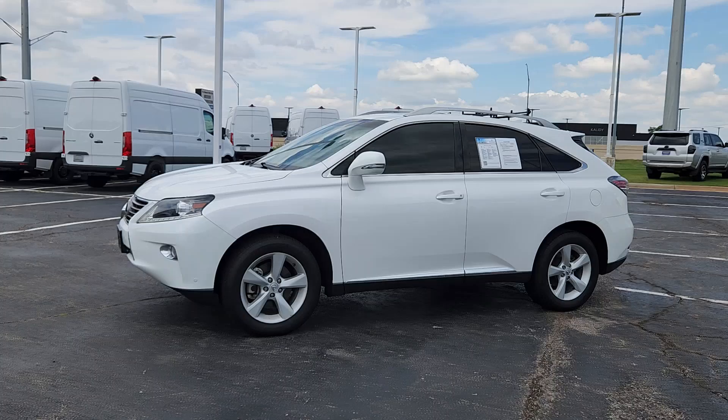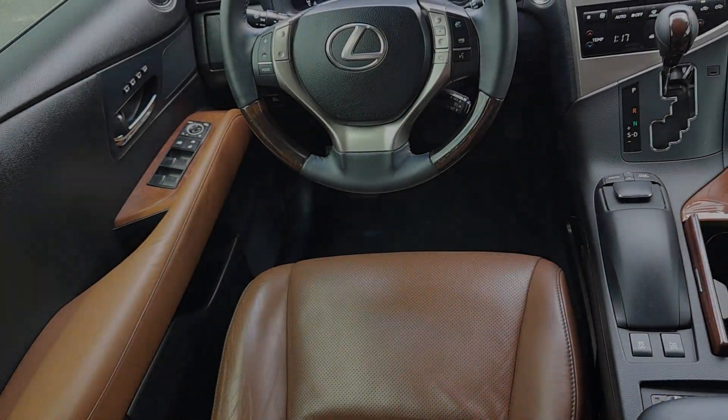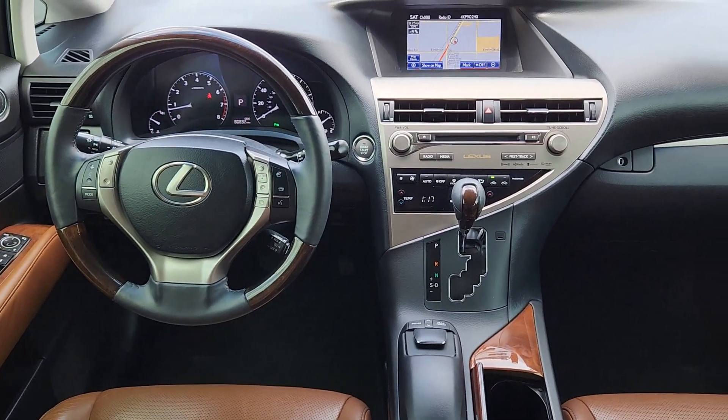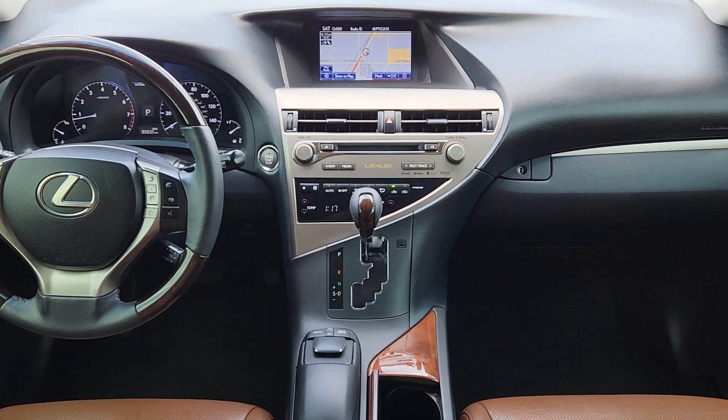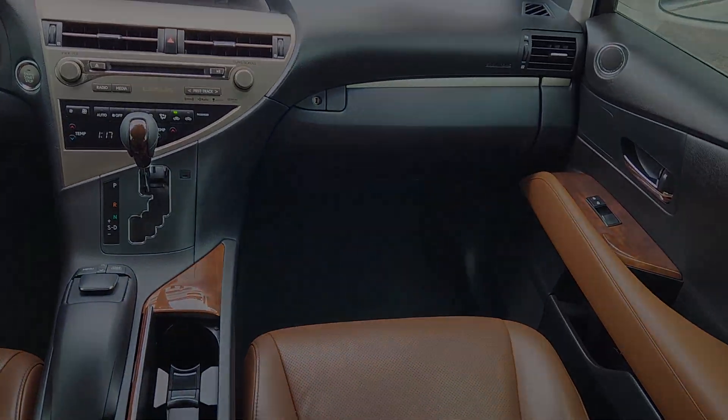These are just some of the great options this vehicle comes with: navigation system, keyless entry, moonroof, lane keeping assist, fog lamps, heated mirrors, power lift gate, wood grain interior trim, power passenger seat, and satellite radio.